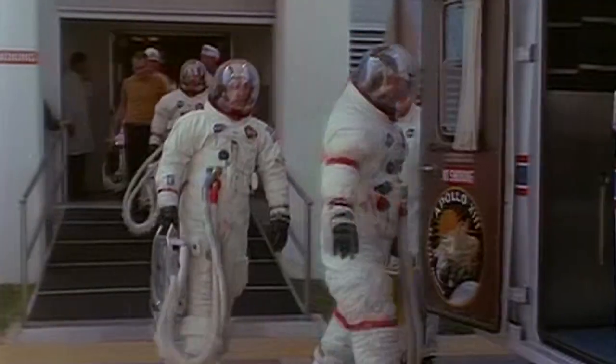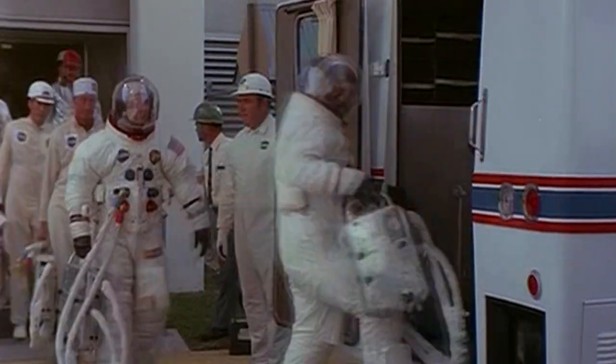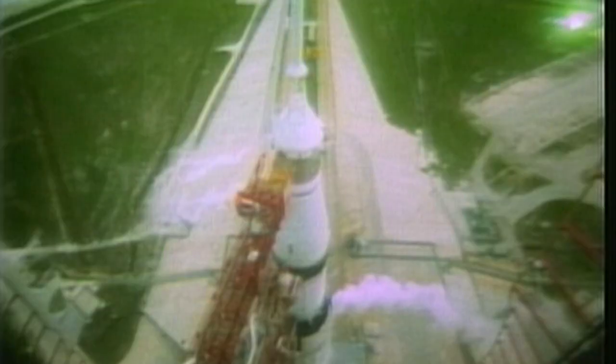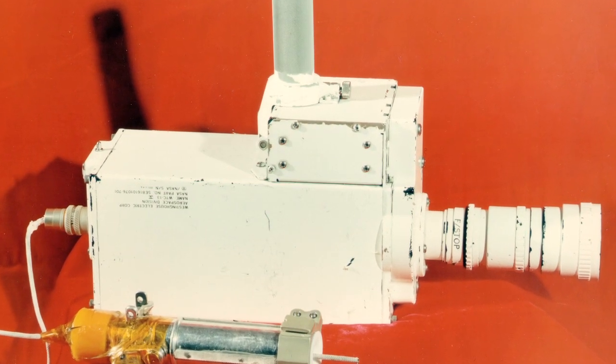On April 11, 1970, Apollo 13 launched on the third planned lunar landing mission. Coverage of the launch brought a unique feature to television viewers: a close-up view of the launch live, using a color television camera developed to travel to the moon.